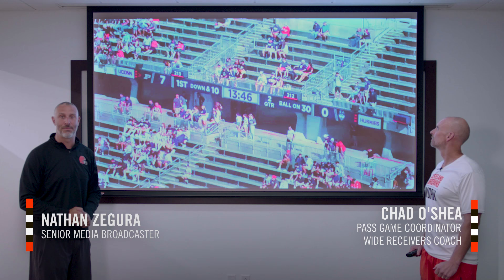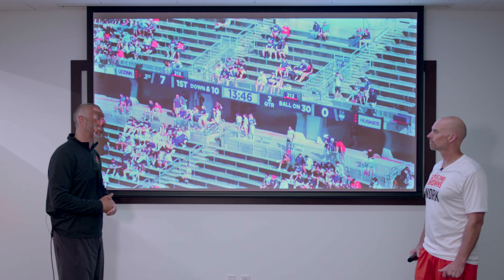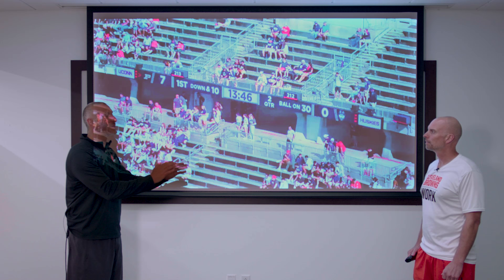What's up Browns fans? Nathan Zagura here for another edition of the Browns Breakdowns. Today we're going to go in the film room and look at wide receiver David Bell, the 99th pick in the 2022 NFL Draft out of Purdue. We're joined by a very special guest, the wide receiver coach and pass game coordinator of your Cleveland Browns, Chad O'Shea. Coach, we're going to take a look at some college stuff and some of the things he's done here in the offseason. Why were you excited to get David Bell here, and what has he shown you since he's been here?